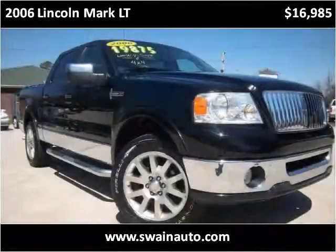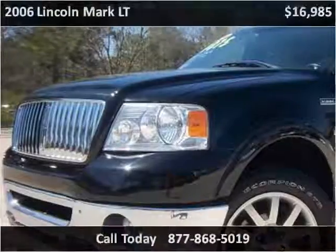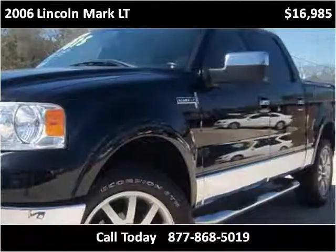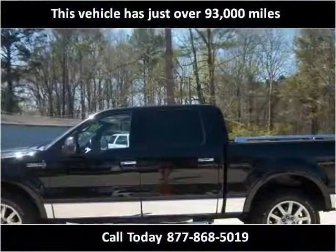This 2006 Lincoln Mark LT is available from Swain Automotive. This vehicle has just over 93,000 miles.